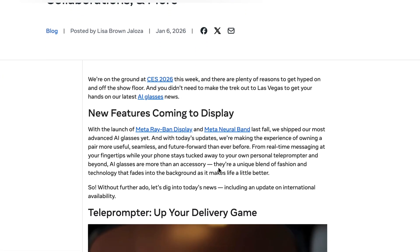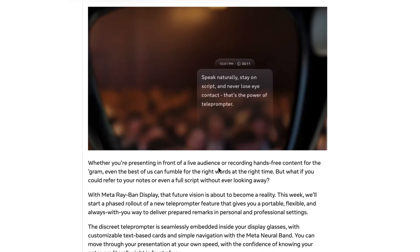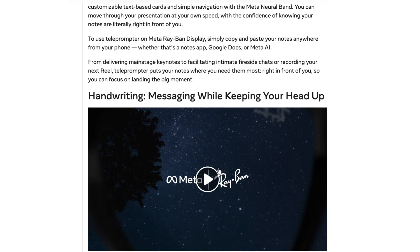So we finally got it — Version 21 for the Meta display glasses. Now on paper, this is the update that's supposed to change everything. But after testing it all day, the handwriting feels like sci-fi magic when it actually works.